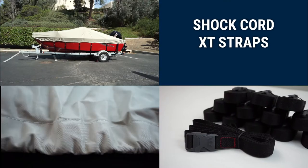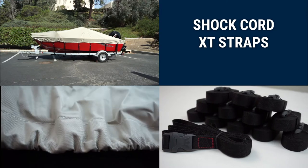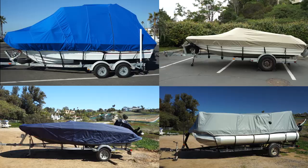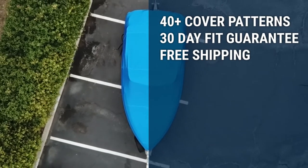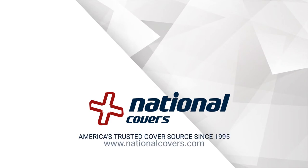Silver Cloud line of boat covers include a heavy-duty shock cord sewn into the hem as well as XT straps. Silver Cloud Boat Covers are an excellent value, full-featured cover made with high-quality, marine-grade fabric and designed to provide years of quality protection. National Covers, America's trusted cover source since 1995.